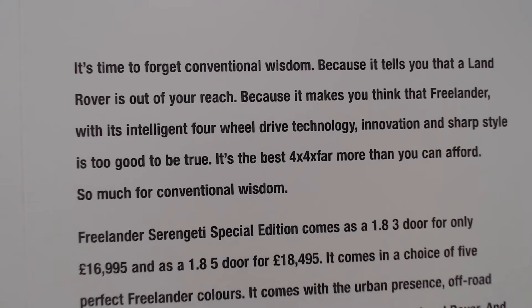The text tells us it's time to forget conventional wisdom, because it tells you that a Land Rover is out of your reach — making you think that the Freelander, with its intelligent four-wheel drive technology, innovation and sharp style, is too good to be true. It's the best 4x4 by far. More than you can afford. So much for conventional wisdom.